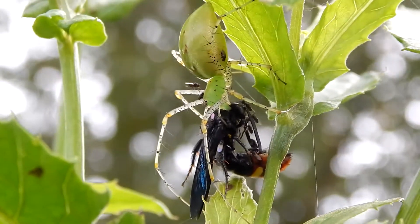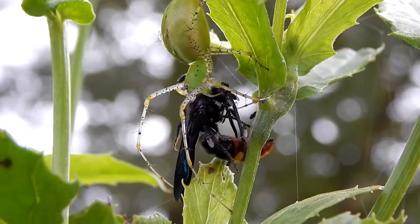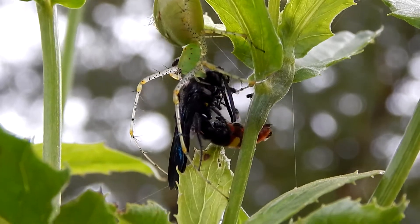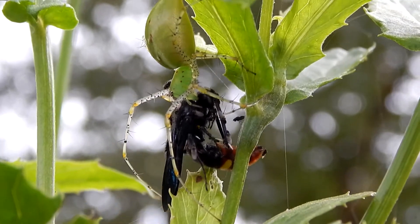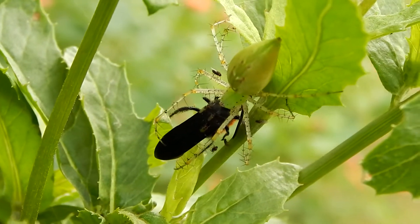These spiders have an unusual ability. They can spit their venom at anything that they perceive to be a threat, and will often do so when they're guarding their eggs.